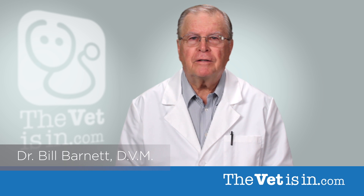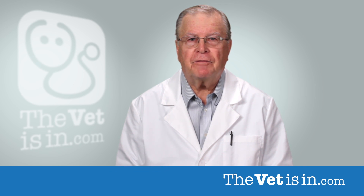Hello, I'm Dr. Bill Barnett. Let's take a closer look at the digestive anatomy and physiology of the dog and cat. Then we'll apply the scientific principles of feeding a biologically appropriate diet to determine exactly what we should be feeding our dogs and cats to allow them to live a longer and happier life.